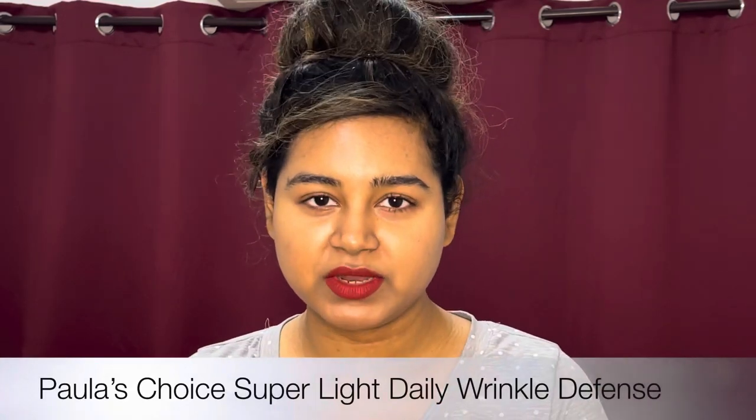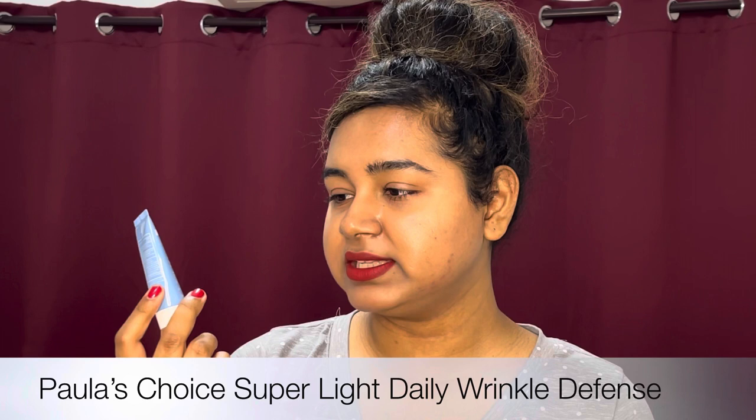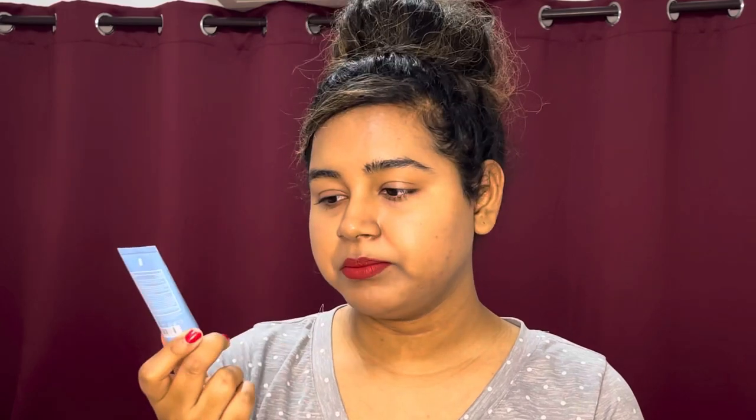You have to try it. The next sunscreen is also mineral only — it's the Paula's Choice Super Light Daily Wrinkle Defense Broad Spectrum SPF 30. It's marketed for normal, oily, combination skin. This is a travel size because I didn't want to purchase a full size without seeing if it works — many companies don't offer travel size, but Paula's Choice does. I ordered it off Amazon for $10. I like it. I won't say it doesn't leave a white cast — it does leave a slight white cast on my skin. But the formula is amazing. I love Paula's Choice products, and most of their products work great for my skin, and this one's no different — although it does leave a white cast.